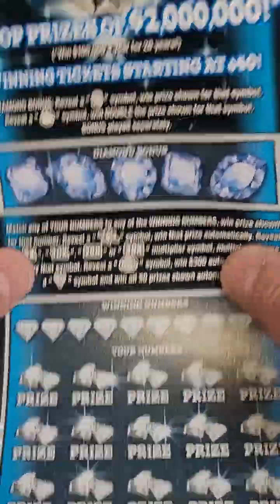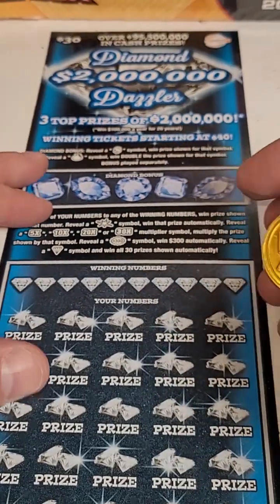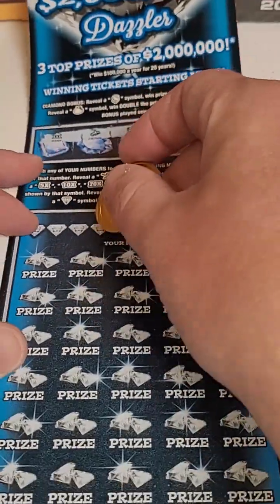Welcome back for another Lottery Ticket Scratch-Off video. We got the big $30 lottery tickets from the Kentucky Lottery, going up to $2 million. Let's see if we can pull off a big winner today.